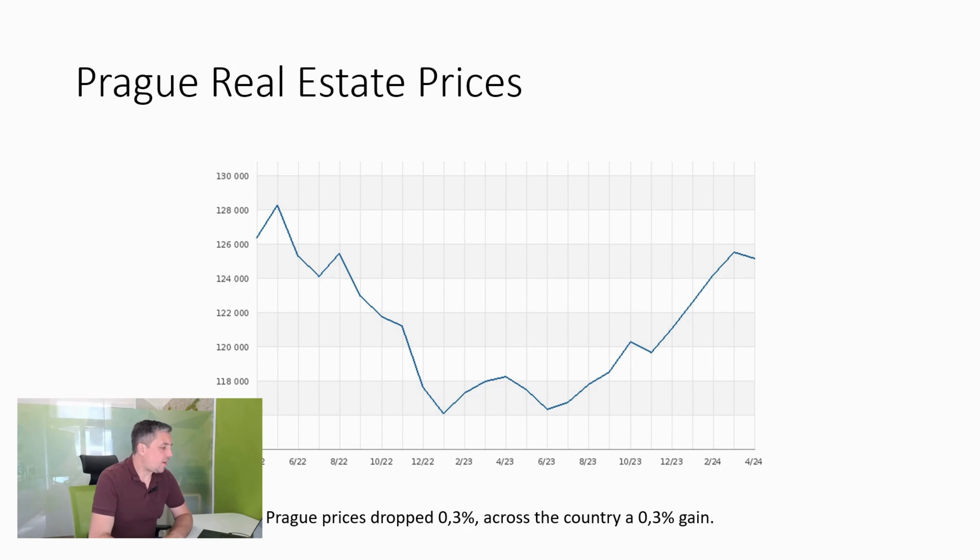I want to go back to the style of looking at the charts while we go through the numbers for this month. This is the real estate prices in Prague — we can see the prices have dropped 0.3% this month, which is against an upward move of 0.3% across the rest of the country. In general, all of the charts pretty much face the same way for all Czech cities, so the trend is that prices are increasing.